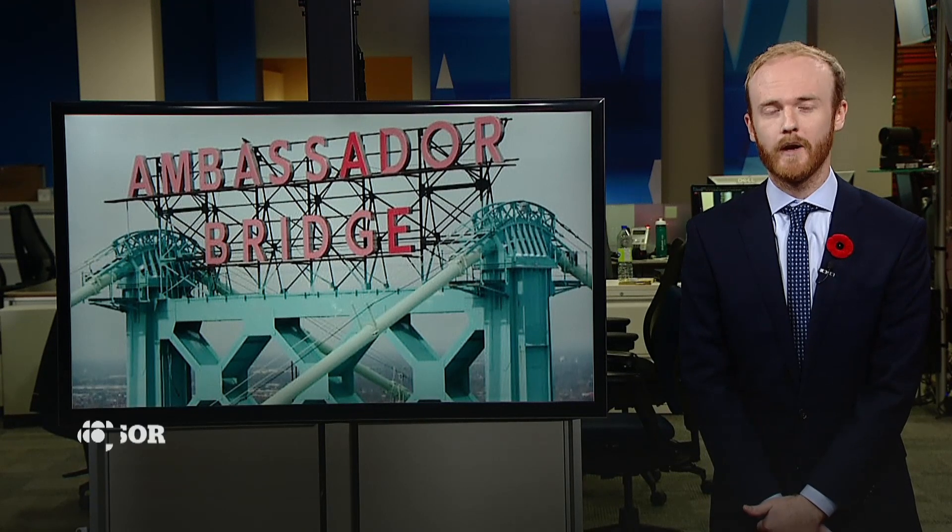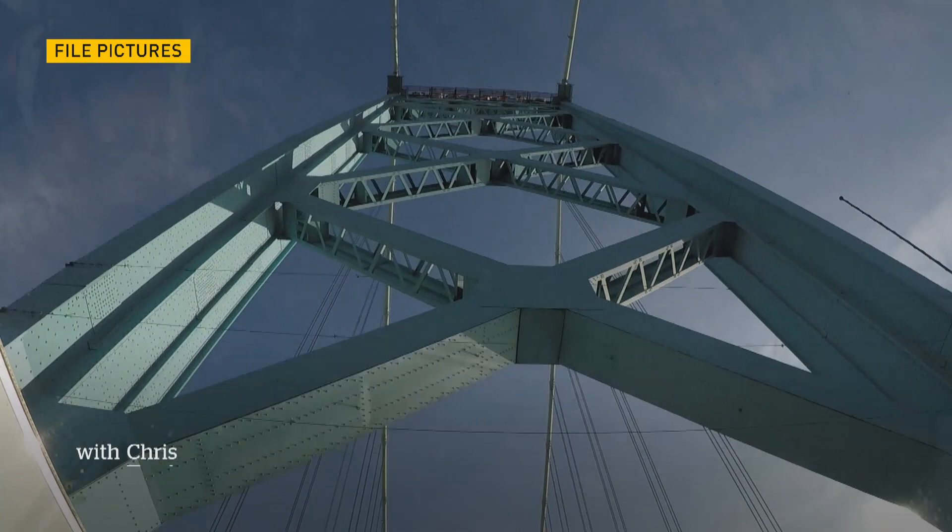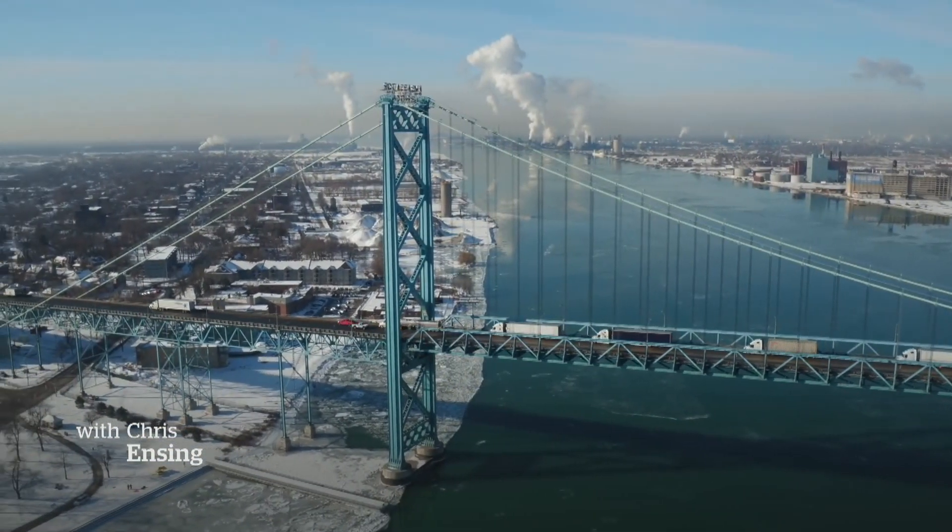The Ambassador Bridge turns 90 this week, an iconic fixture of Windsor and Detroit, and one of North America's busiest border crossings. But the future of the bridge is up in the air. From above, below, and during the crossing, the Ambassador Bridge is a marvel.